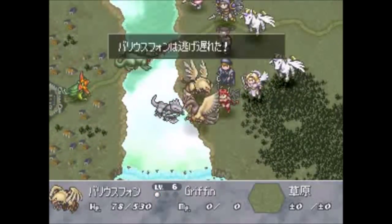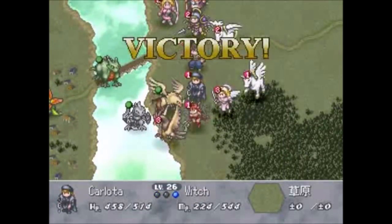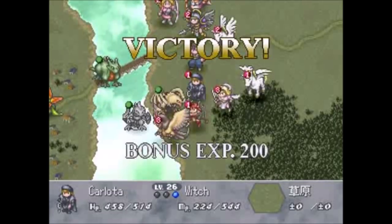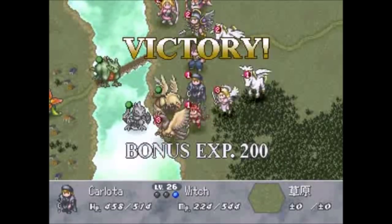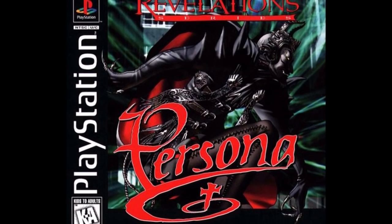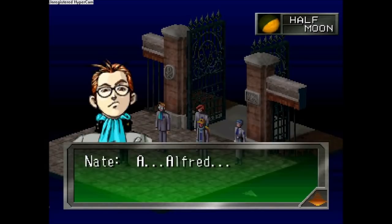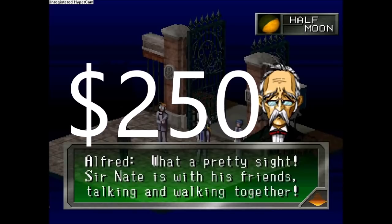Are you ready for the true, currently, holy grail? The one that stands at the throne with the crown? The most expensive JRPG for the PlayStation 1 that is not Suikoden II anymore? Well, sit tight, because this is going to shock you. Revelations: Persona. I can't believe I'm saying this. I can't believe this game that back in the day would go for around $40 is now $250!